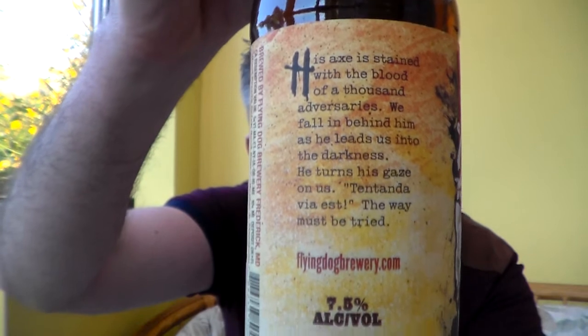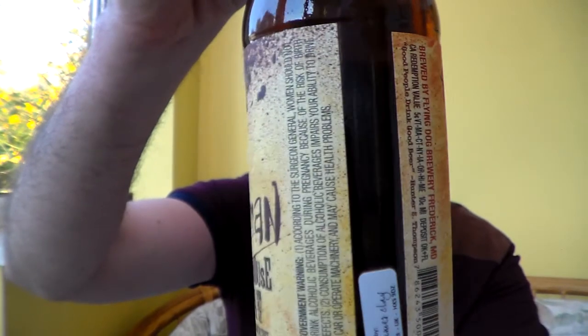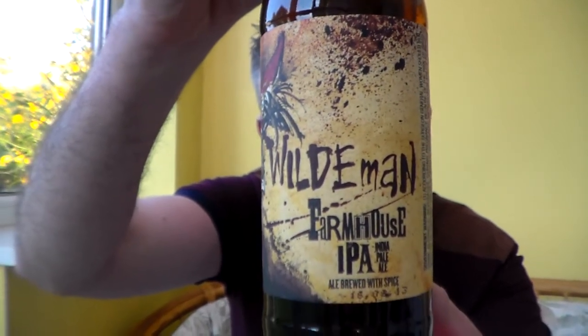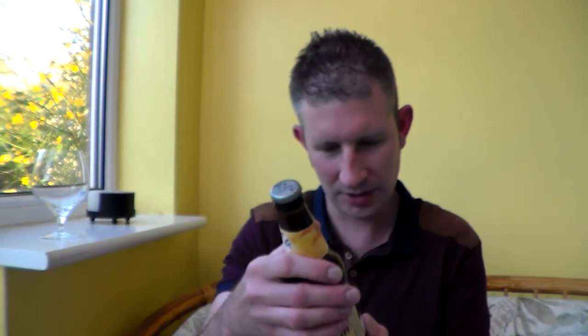I've had a few Flying Dog beers before on cask in Brewdog Bristol. Hopefully you can read all of that on there. I was quite impressed by them. I've just reviewed their Classic Pale Ale which is a good beer but it wasn't anything amazingly exciting, so I'm hoping this will be something a little bit more exciting.